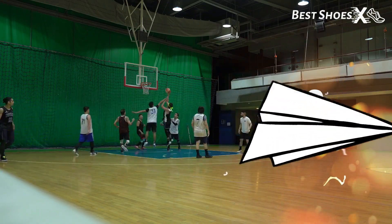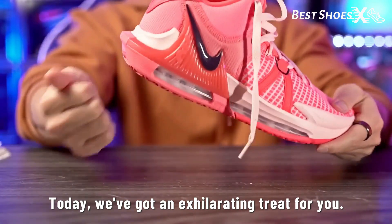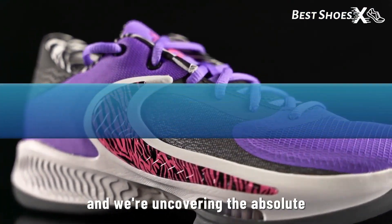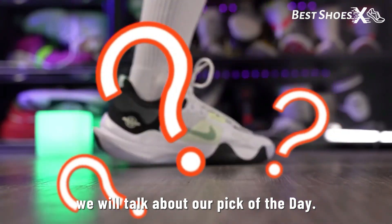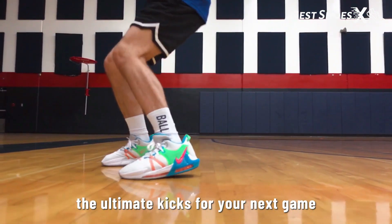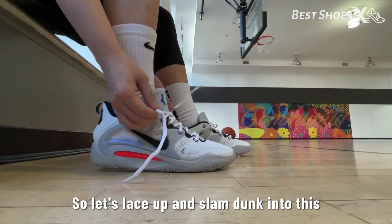Hey there, basketball fans! Welcome back to our channel. Today we've got an exhilarating treat for you. We're diving deep into the world of Nike basketball shoes, and we're uncovering the absolute best picks for 2023. At the end of this video we will talk about our pick of the day so stay tuned. Whether you're a seasoned baller or just looking for the ultimate kicks for your next game, we've got something special for everyone. So, let's lace up and slam dunk into this.